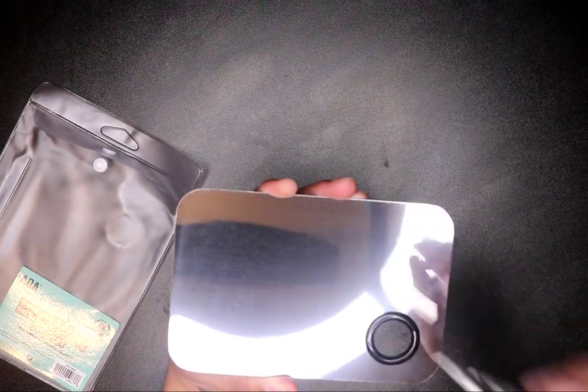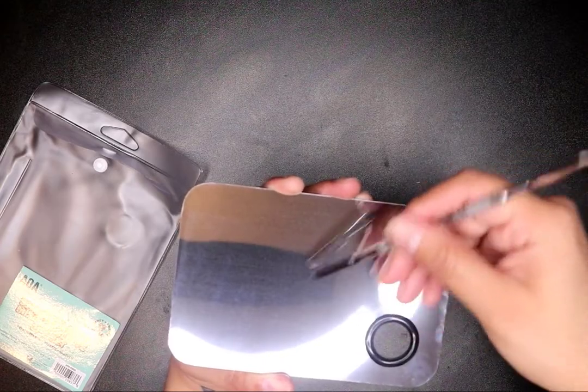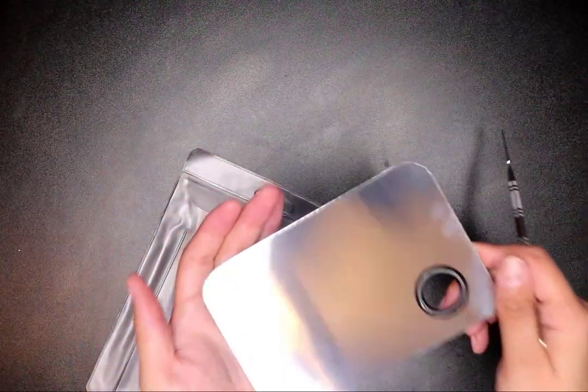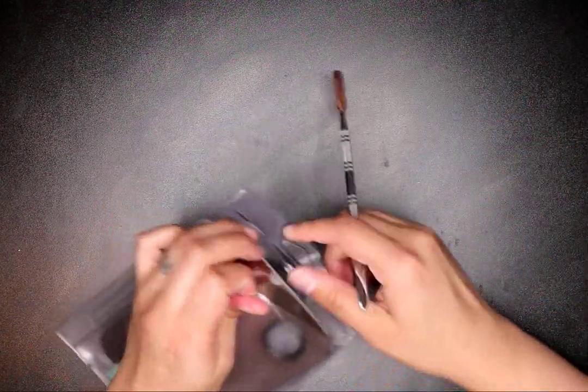I got this one for my nail products — to mix my builder gel with glitters and make other colors or mix certain things. This is definitely durable; it's so heavy. I'm looking forward to using this one.